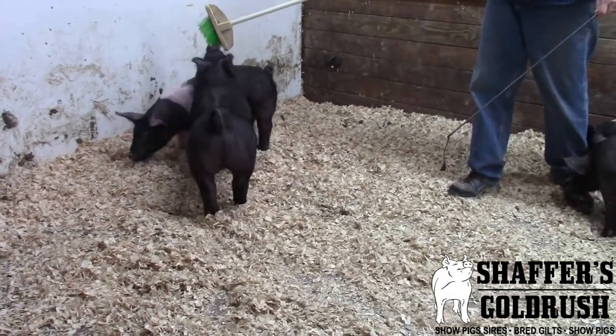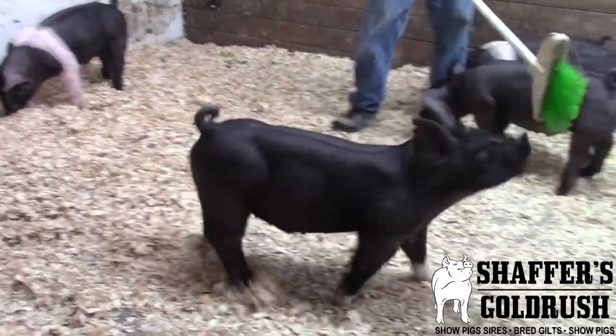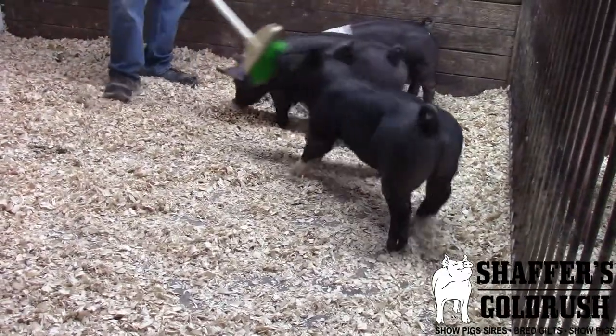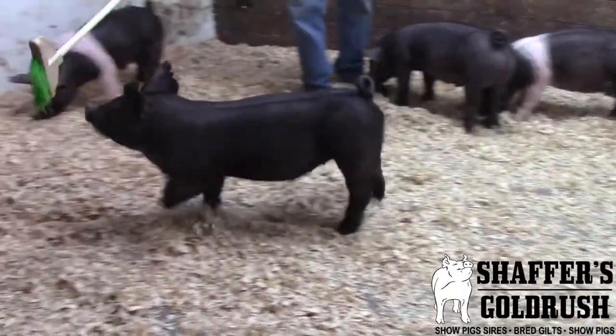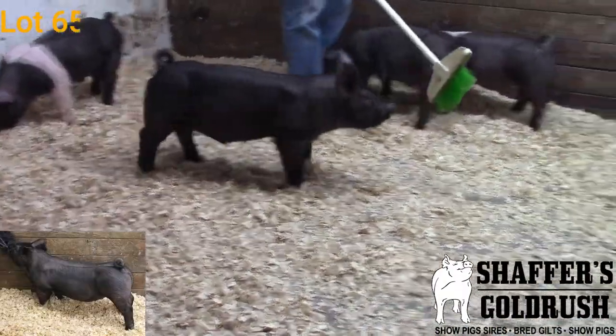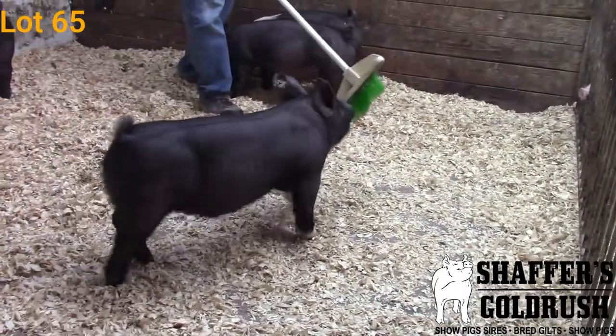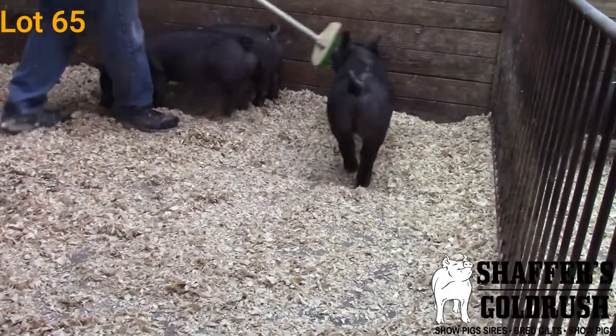Hey everybody, we are in pin one in the show barn checking out some crossbred barrows. This right here is 87-4, he's a Life Rules on Diamond, and I think this guy is a pretty cool, big-time crossbred barrow. His brother that was in our last sale was the high-selling barrow to come out of that sale.